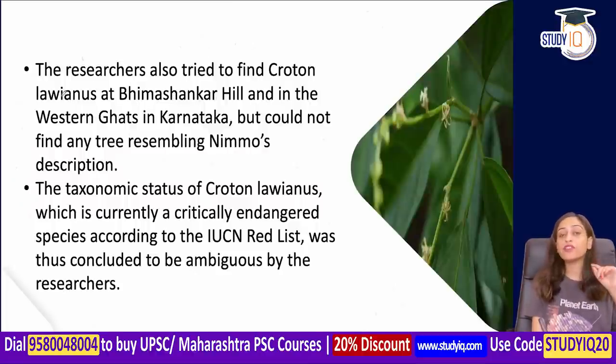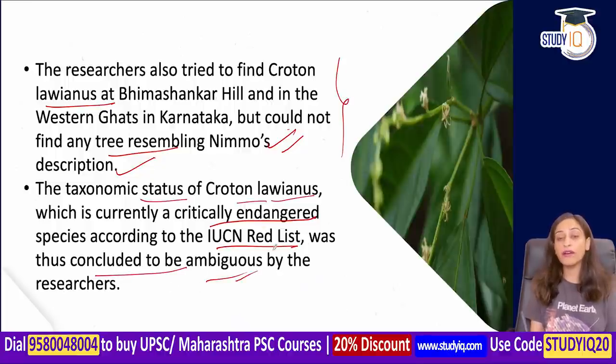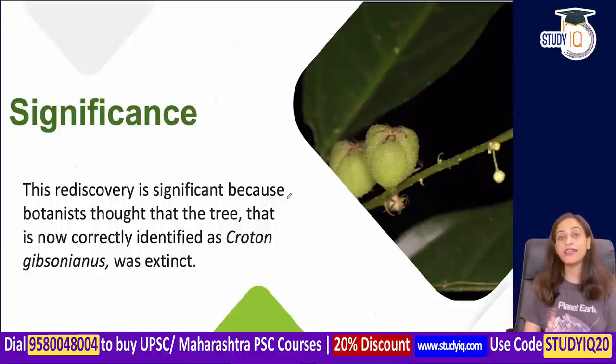Researchers also tried to find Croton loinius in Karnataka, but could not find any tree resembling Nemo's original description. Therefore, the taxonomic status of Croton loinius, which is currently listed as critically endangered on the IUCN Red List, was concluded to be ambiguous — because there was so much confusion and mislabeling surrounding the records.